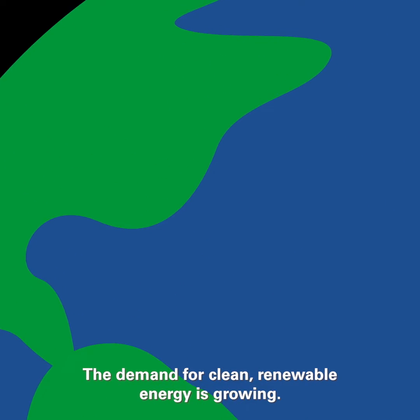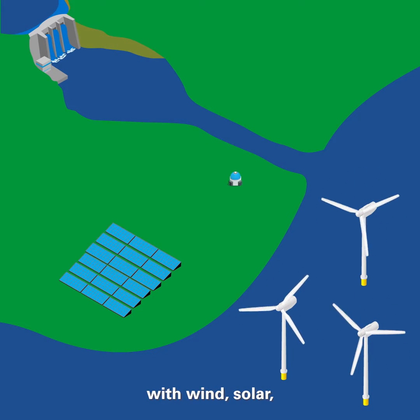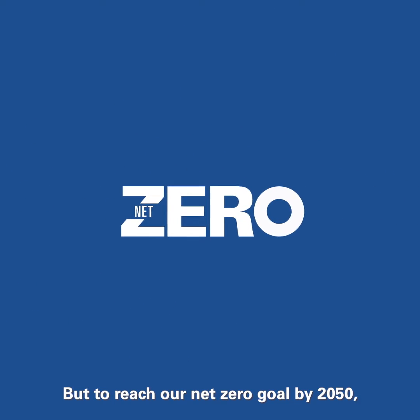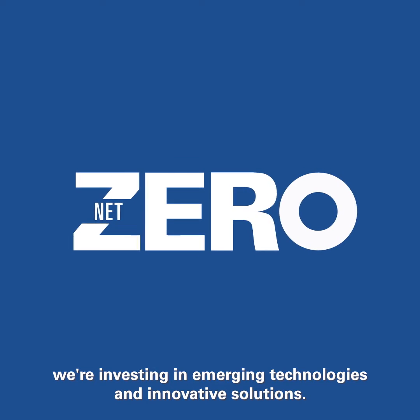The demand for clean, renewable energy is growing. Today we're meeting that demand with wind, solar, nuclear, hydroelectric power, and renewable natural gas. But to reach our net zero goal by 2050, we're investing in emerging technologies and innovative solutions.